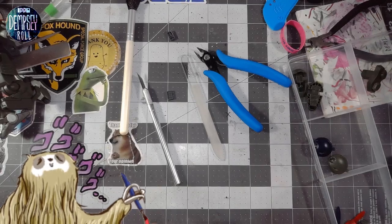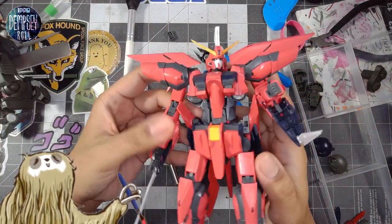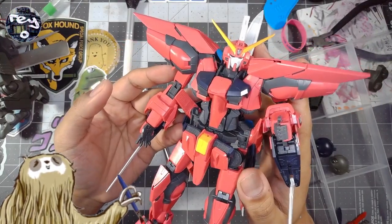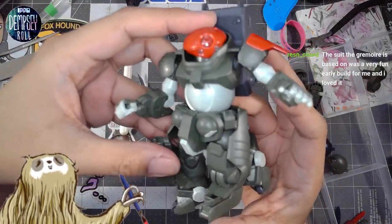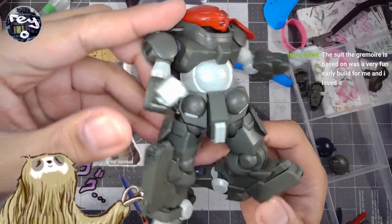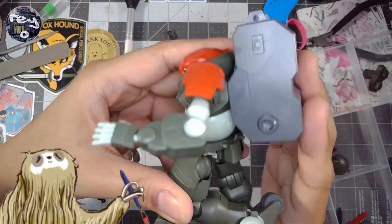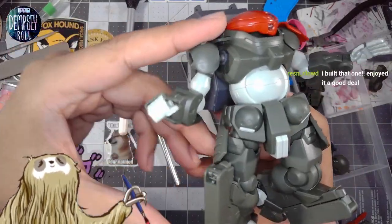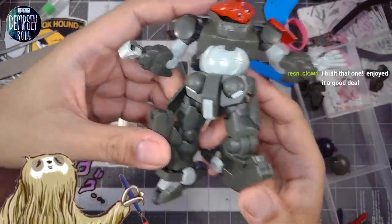And likewise, I also have this, which I've been working on off-stream — another spiky boy. The Aegis Gundam, which we might come back to later today. I say all that to say this: this is peak Epo Dempsey roll aesthetic, guys. Look at this. I am feeling it. Chunky and big on the back. Round. A lot of round shapes. Yes, give it to me.